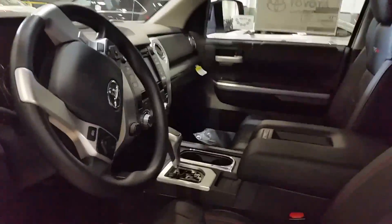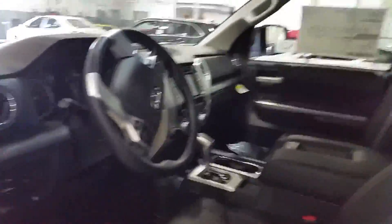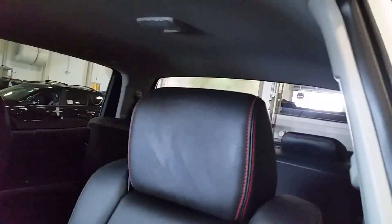This TRD Pro Tundra is available for sale right now. Contact Justin at 630-615-5171. We'll see you soon, thanks.